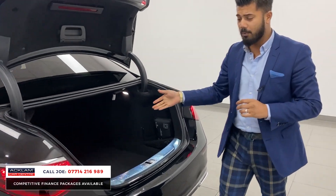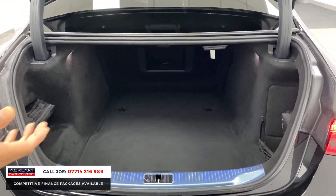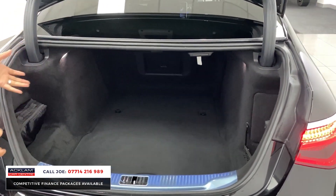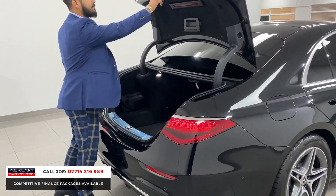Such a big boot. So if you're using it for yourself, for your family, if you are a private hire company, you can put lots of suitcases in there, your golf gear, your business stuff if you're going away for the weekend — whatever it might be. It's humongous — a really full, usable boot.